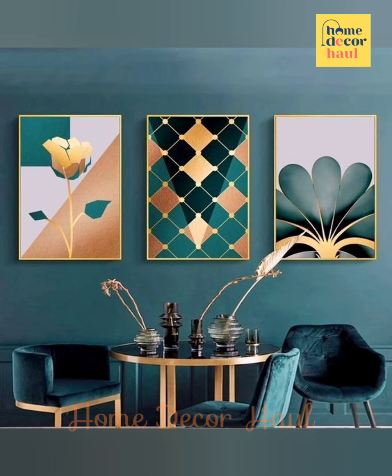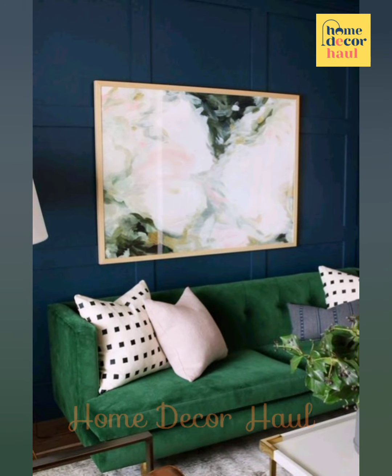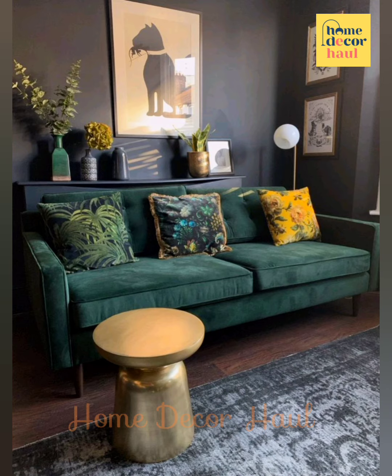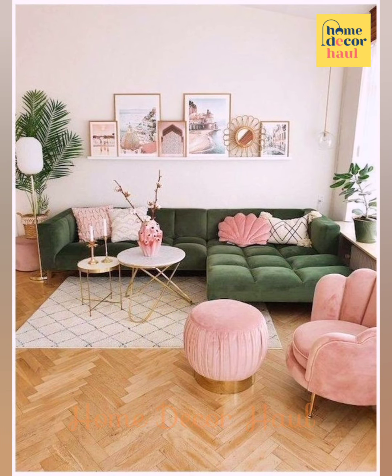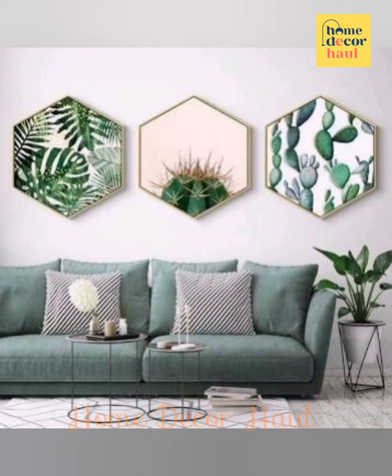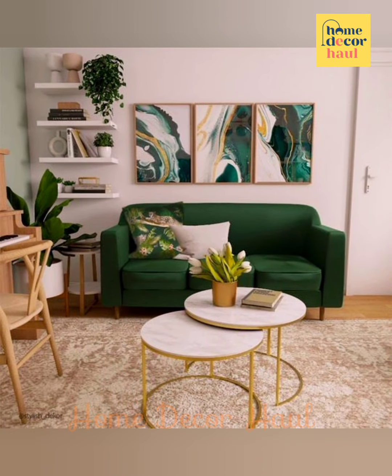Gallery walls have been getting a lot of attention lately and they're increasingly popular in home decor. Adding one piece to your gallery made from something different, like a chalkboard beside a framed poster, creates variety and excitement in your decor.